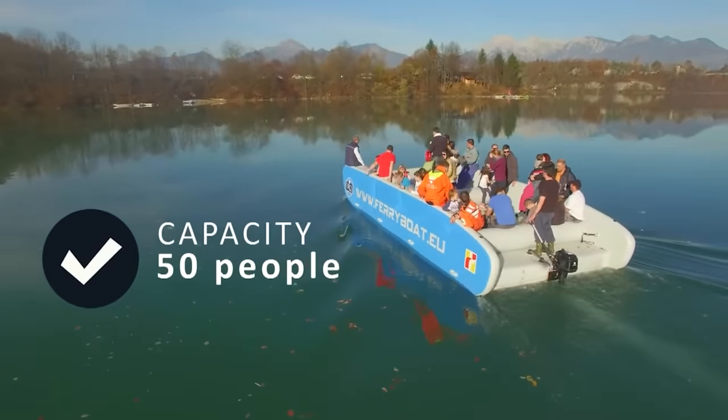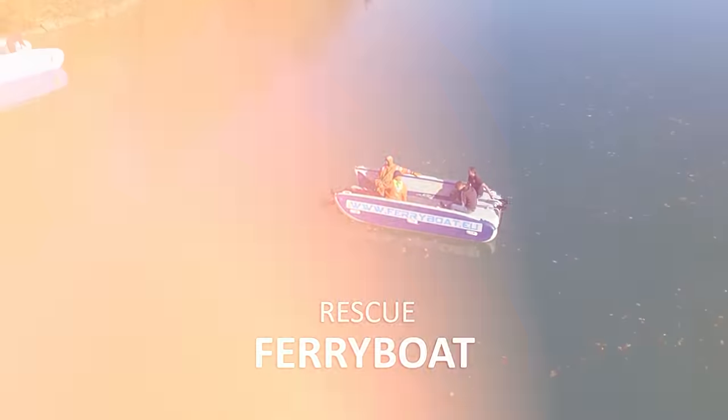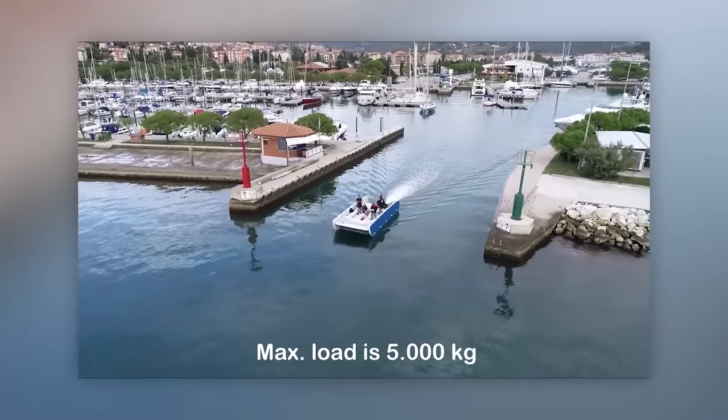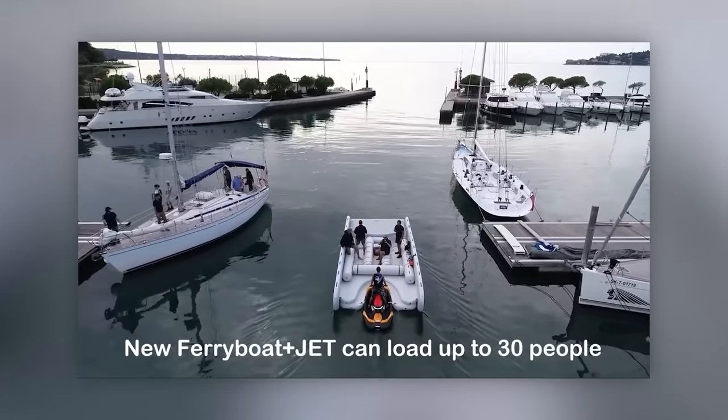It's not a very fast boat, but it can reach up to 48 kilometers per hour thanks to a 90 horsepower outboard engine. The company names the price upon request, and is also working on an inflatable amphibious vehicle and something similar to a small houseboat.